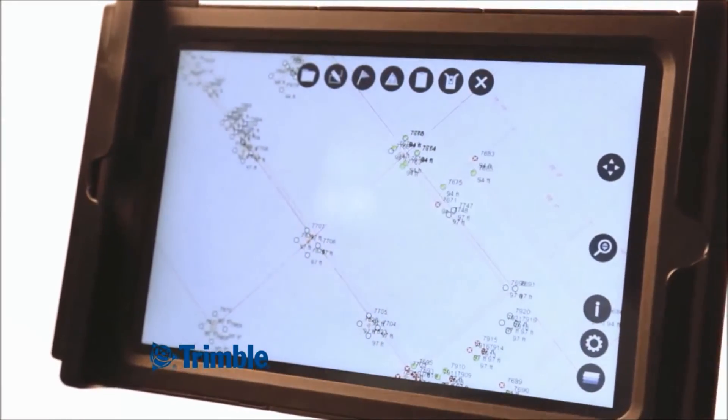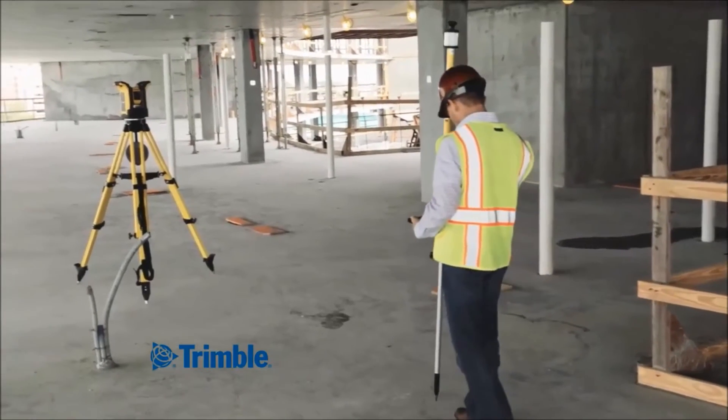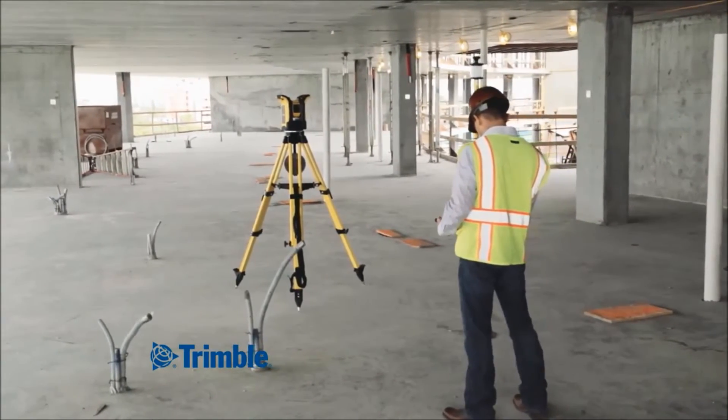From the new and easy-to-use tablet interface to superior ruggedness and durability, the Trimble Rapid Positioning System provides the value and capabilities you need on your next project.